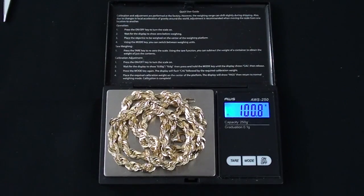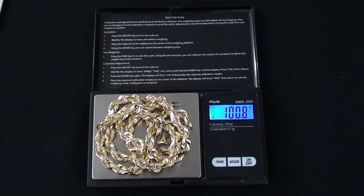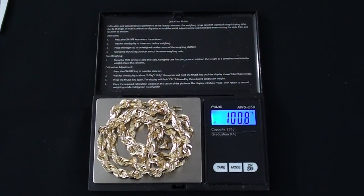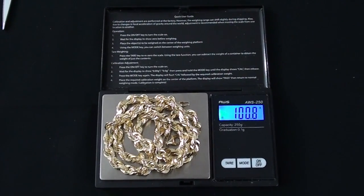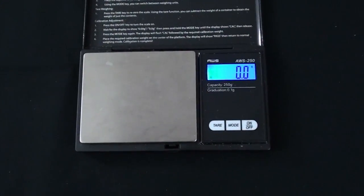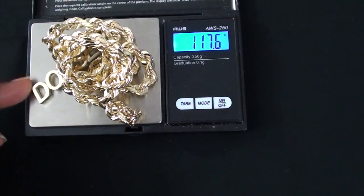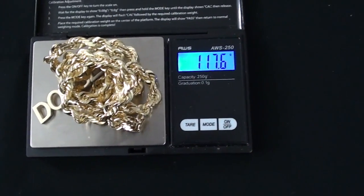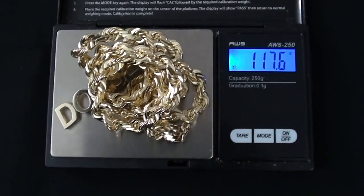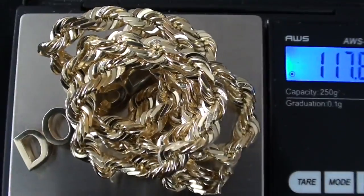The last part of this review — I'll do a weight with everything together. The total weight with the pendant on the chain is 117.6 grams. Based on what's on the website, I figured it would be 117.5 grams. So that's dead on. Now we'll move on to seeing what this looks like on.